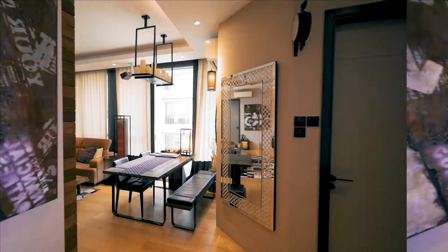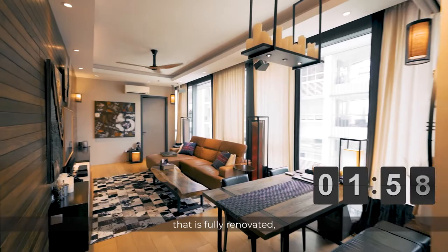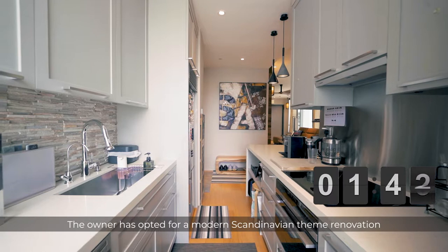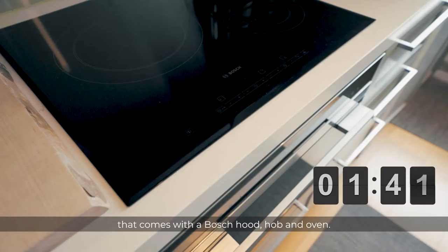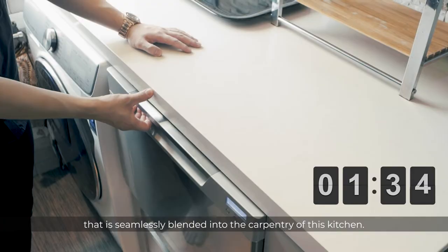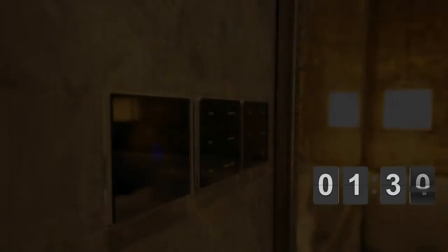Welcome to this exquisite home that is fully renovated, boasting more than $250,000 of renovations and decorations. First up, we have the open concept, fully functional kitchen that is equipped with very high quality tabletop and wall tiles. The owner has opted for a modern Scandinavian themed renovation that comes with a Bosch hood, hob and oven — and as a bonus, a Fisher & Paykel dishwasher that is seamlessly blended into the carpentry of this kitchen.